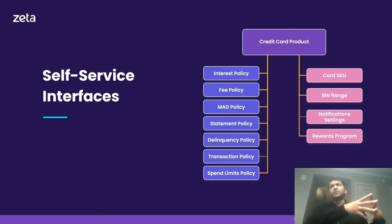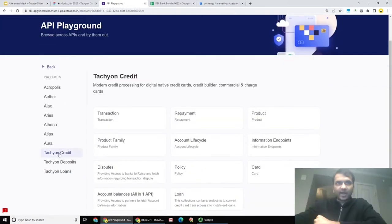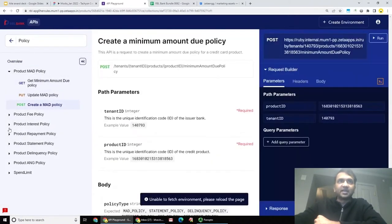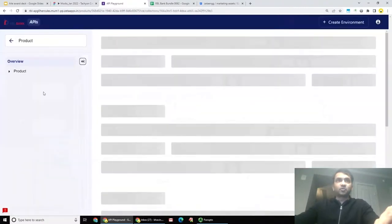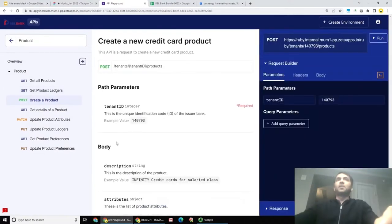All of these are fully configurable within Zeta using our powerful APIs that afford a significant amount of flexibility and configurability, as well as web-based interfaces. This is our comprehensive API playground available to each of our issuers. Our credit card APIs enable you to define and create products, define and create policies — such as a minimum amount of due policy, various types of fees including event-based and transaction-based fees. You can combine a set of policies and define a product or a program.